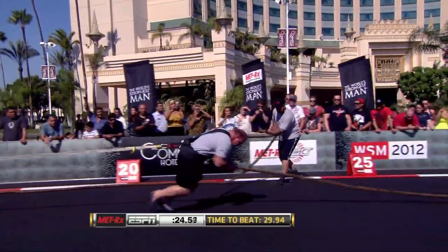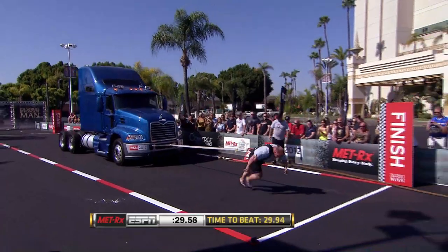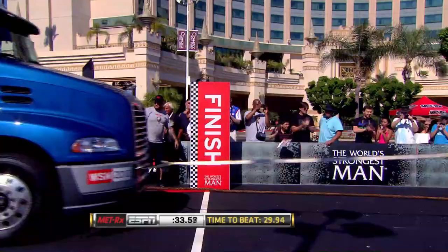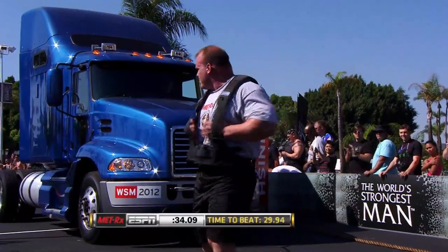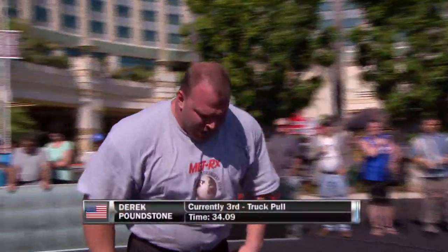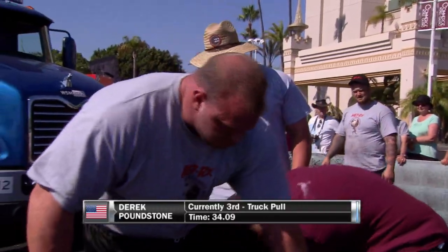Quick feet, fast hands for Derek Poundstone of the USA. Now he ditches the rope — smart move. It seems to work well for Derek here. It's definitely worked well for Savickas who has that fastest time. 34.09 seconds — not good enough to beat Savickas of Lithuania, but that will put Derek Poundstone currently in third place in the truck pull.